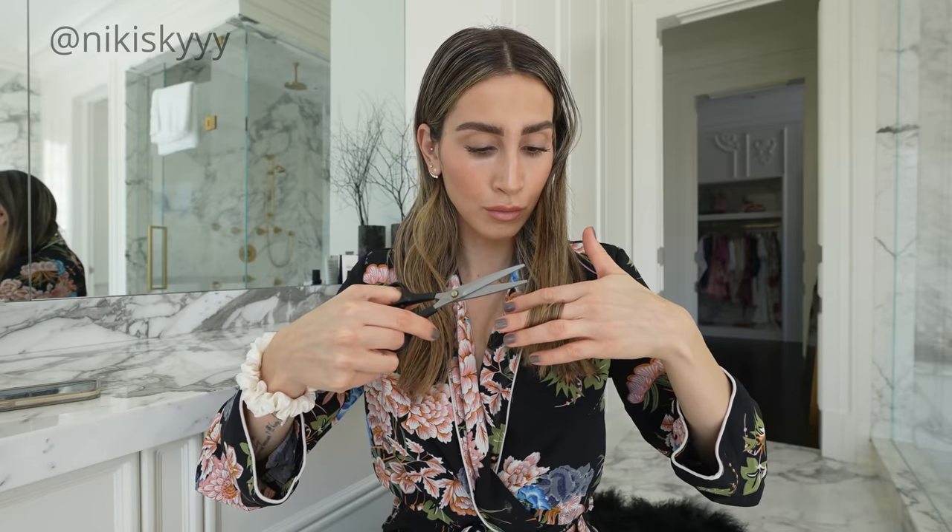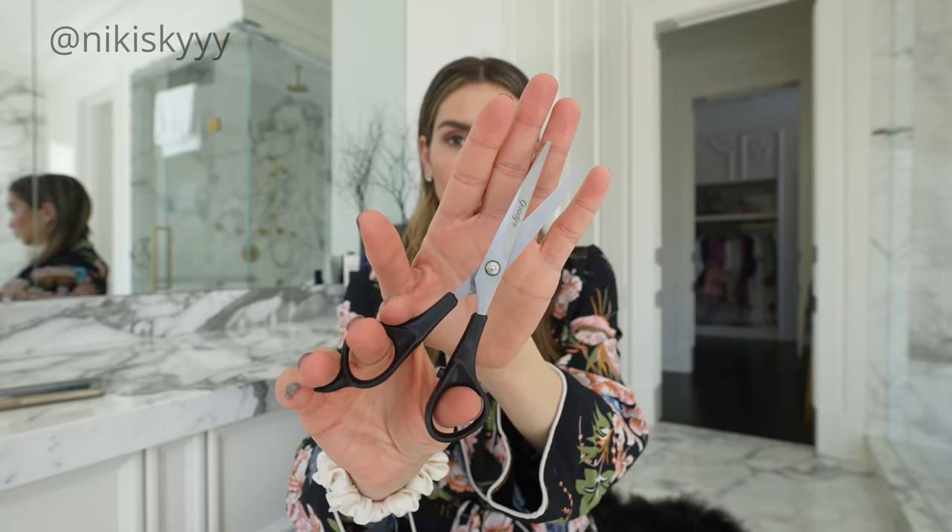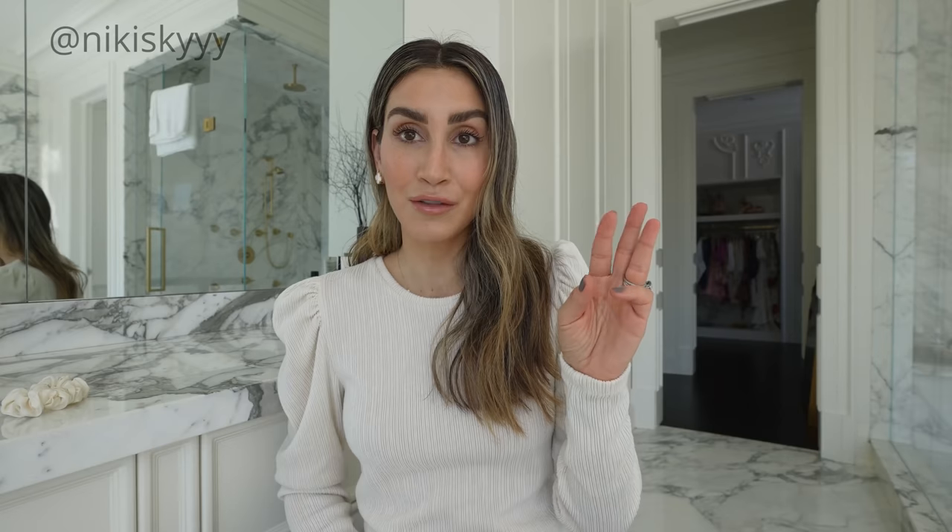At first this can sound really scary and daunting, but I promise you it's so easy to do and to maintain. I do this about once a month or so and it makes all the difference in the world. My hair is smoother, it's shinier, it's healthier, and all you need is a pair of good hair cutting scissors and your fingers.